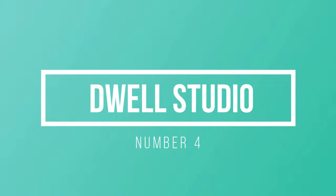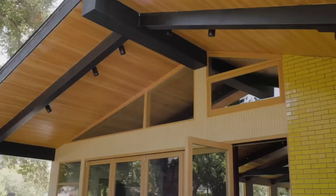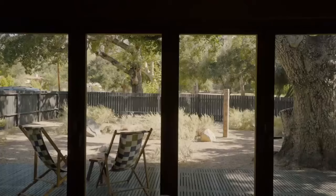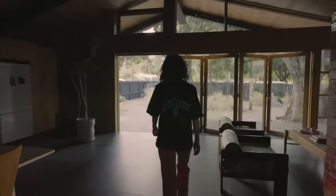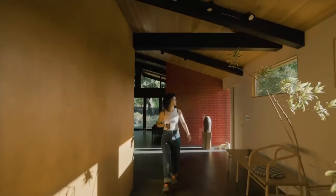Number 4: Dwell Studio. Have you ever dreamed of a home that perfectly reflects your style and preferences? Look no further than Dwell Studio. They specialize in custom-designed homes, ensuring every homeowner's vision becomes a reality. From the initial concept to the final construction, Dwell Studio works closely with its clients, making the design and building process an exciting and collaborative journey.